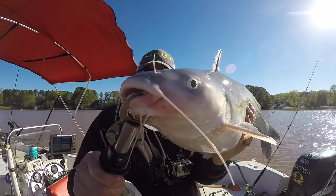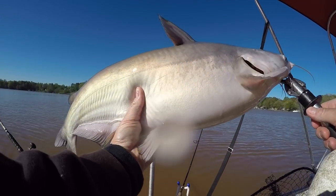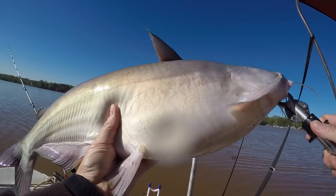That's a pretty one right there. It is a pretty one. Nice fish. Get it back alive.